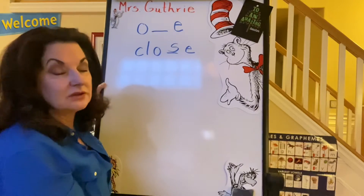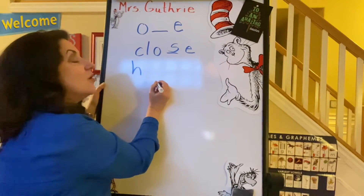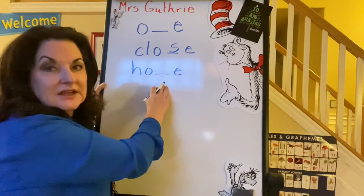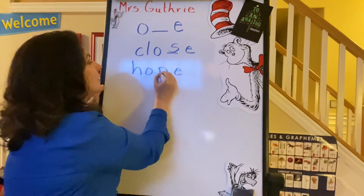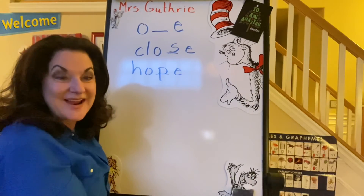Hope — a little bit easier. H, O, O consonant E, and the consonant is P — hope. I hope you are noticing that your reading is growing every day.